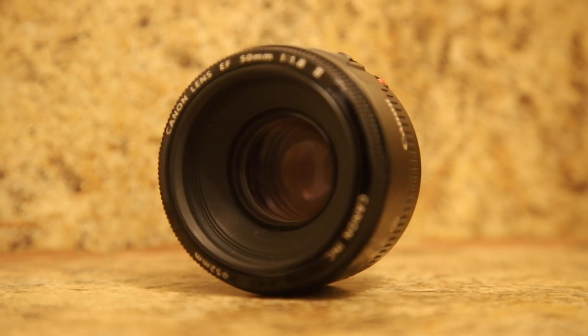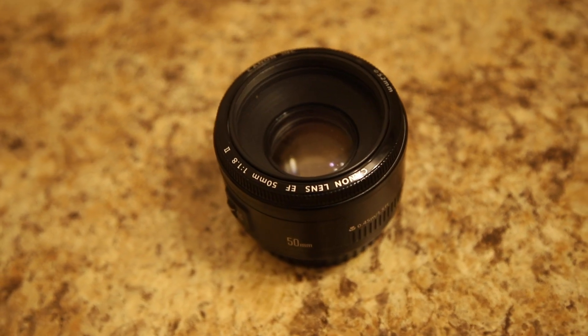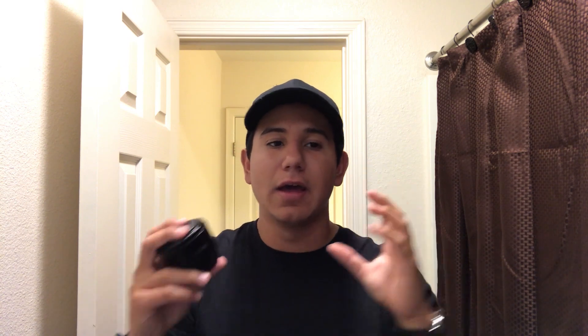Next I have the Canon 50mm 1.8, which people call the 'nifty fifty.' It's a great lens — it really comes in handy to get that blurry, nice background because it has an aperture of 1.8. You can literally get some nice bokeh with this.